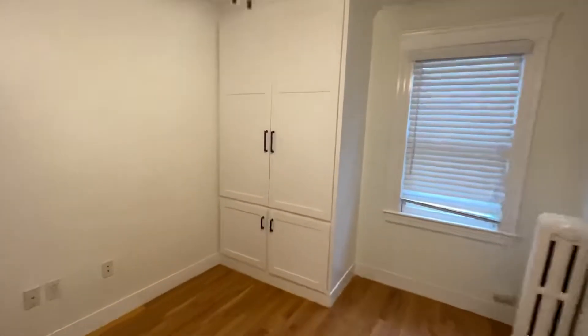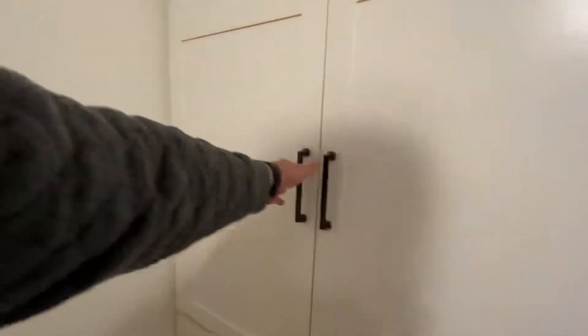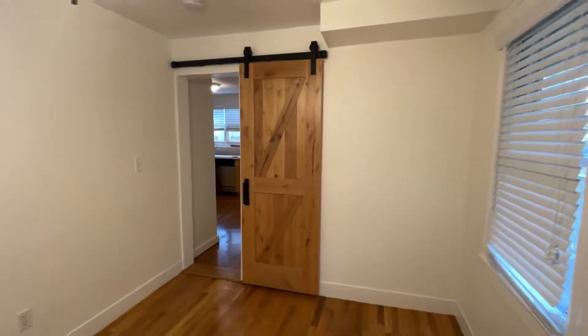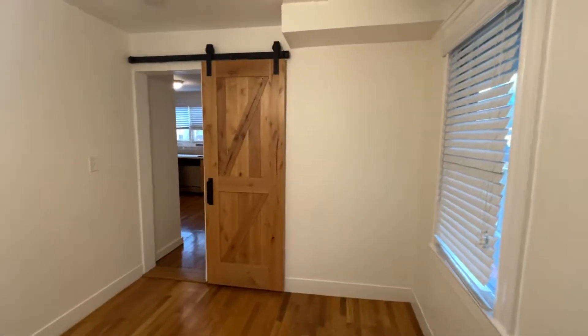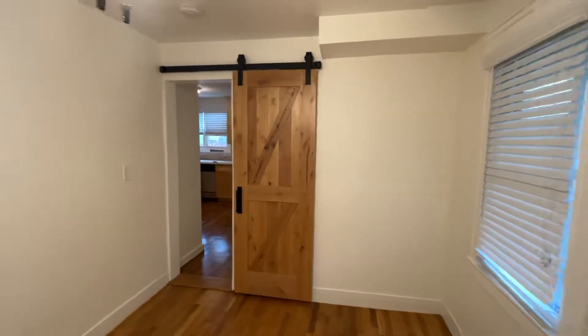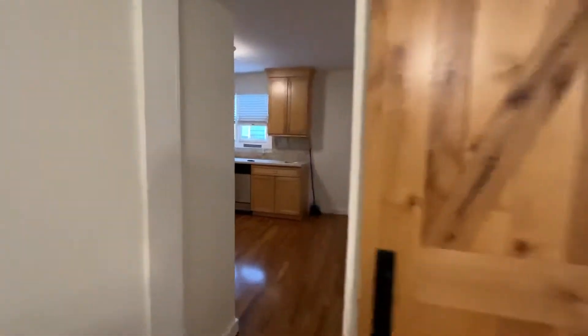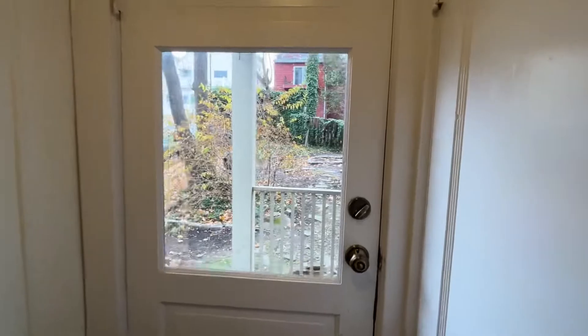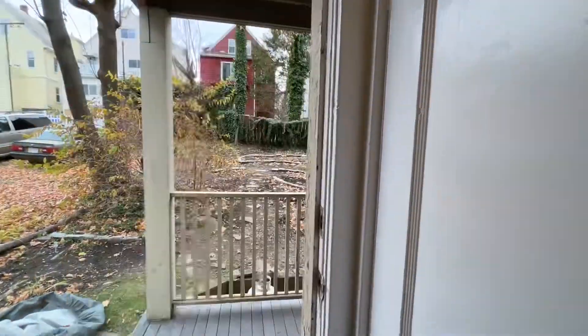There's a little built-in they had done for storage because they took out the closet in order to make the room a little bit bigger on that side. They also put in a sliding door, which is really nice.